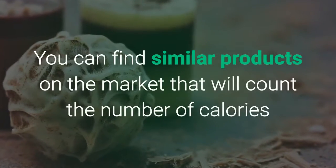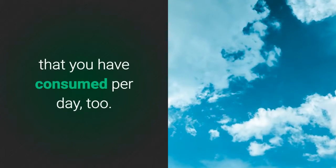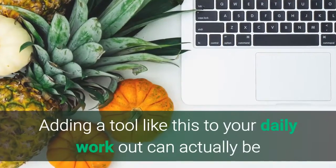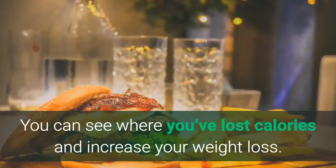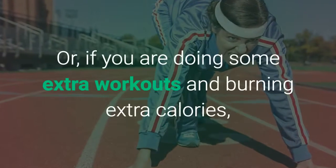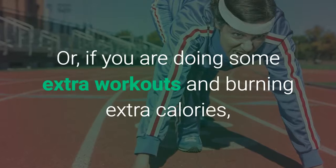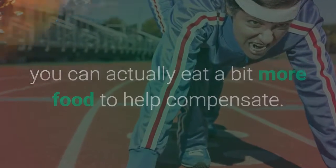You can find similar products on the market that will count the number of calories that you have consumed per day, too. Adding a tool like this to your daily workout can actually be quite beneficial to your overall low-calorie diet. You can see where you've lost calories and increase your weight loss. Or, if you are doing some extra workouts and burning extra calories, you can actually eat just a bit more food to help compensate.